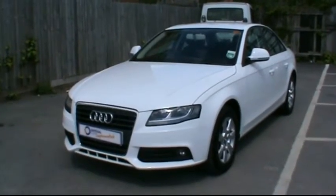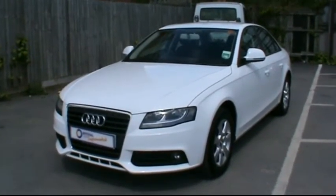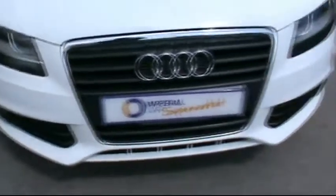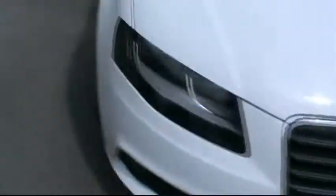Welcome to Imperial Cars. Today we have a 58 plate Audi A4 saloon to show you. Finished in white, we're going to take you around the car so you can get a better idea of the condition and certain features of the vehicle. You'll notice things such as 16 inch alloy wheels and great condition bodywork.